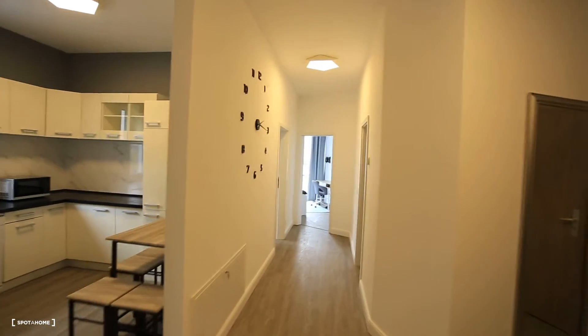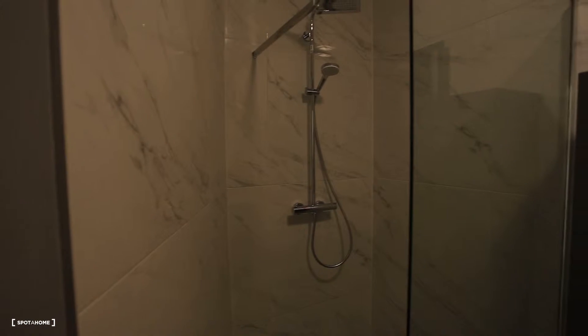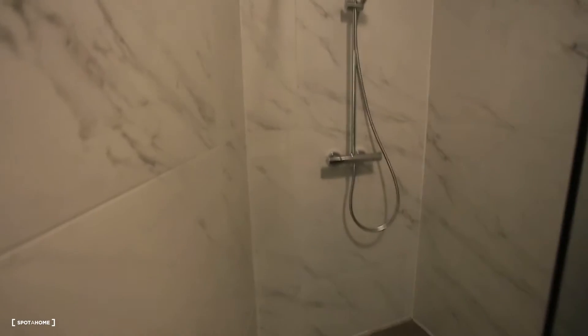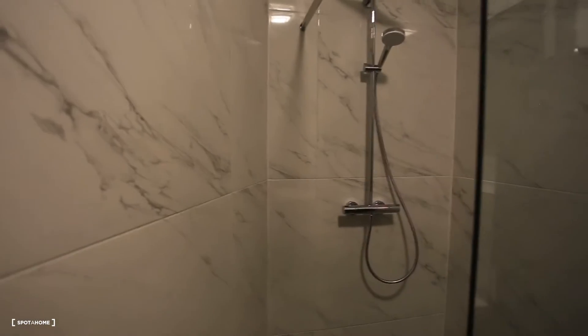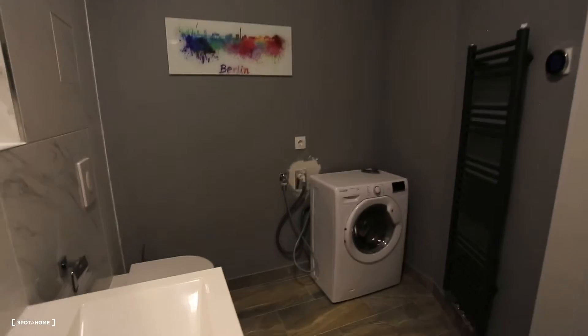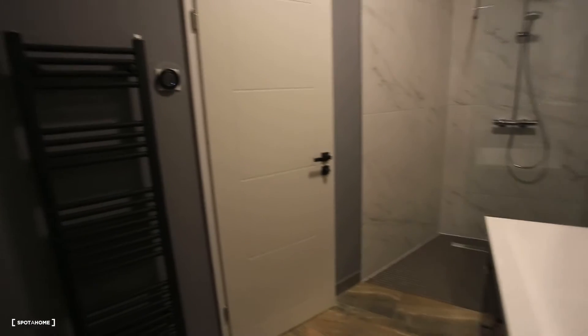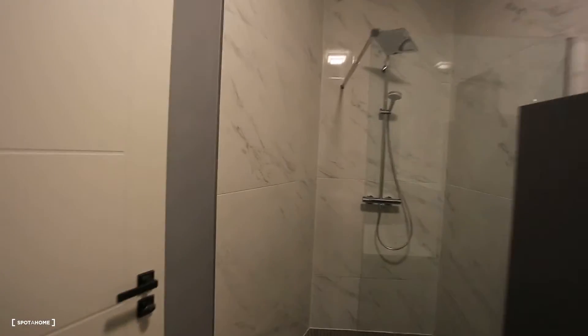Last thing I'm going to show you guys is the bathroom. We're back to the hallway, and right here we're going to enter the bathroom. So here you can see the shower — everything is brand new. You guys can also see the washing machine, toilet, the sink. Everything is completely new. That's it — there was the bathroom.